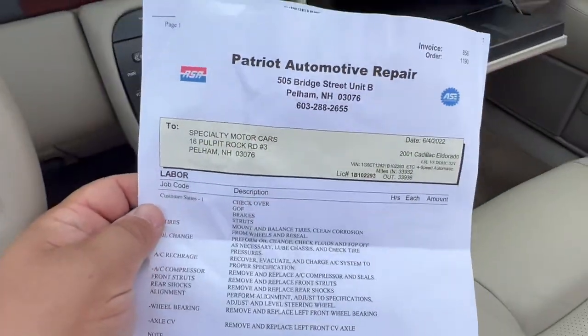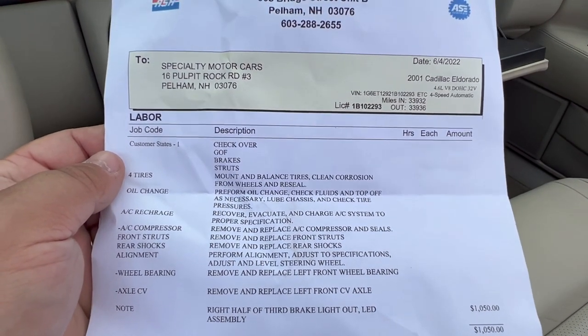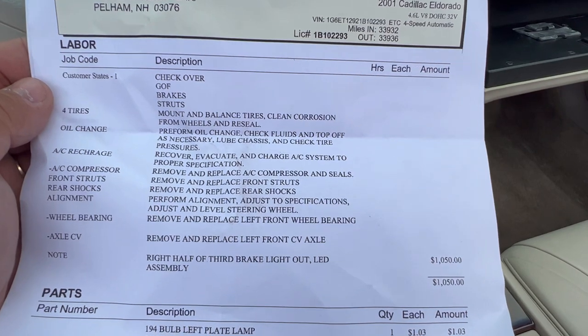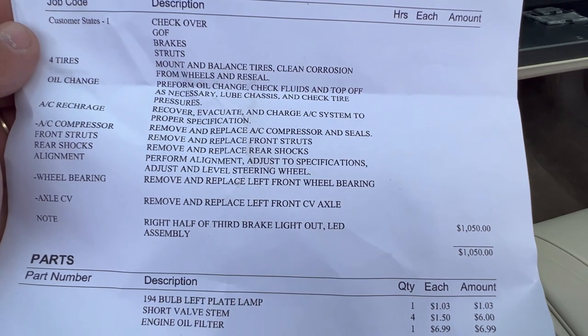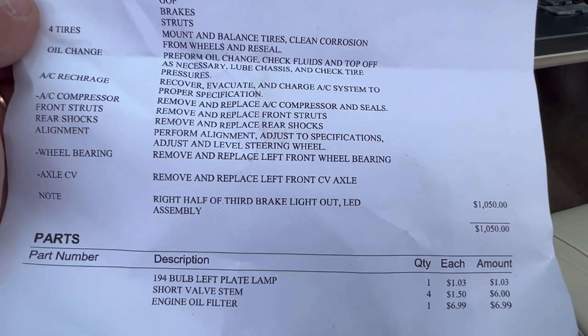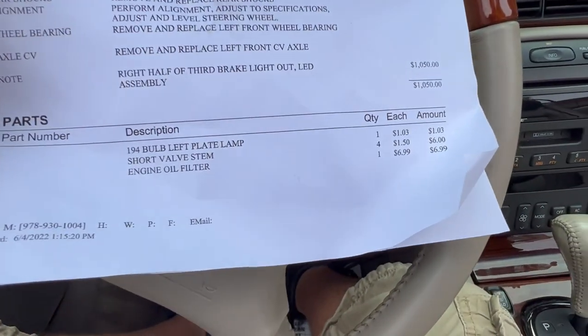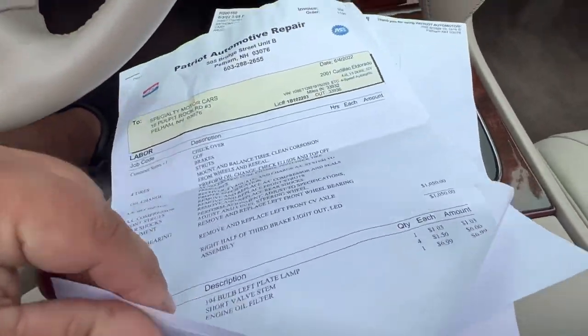Now let me tell you about the maintenance I did on this car — it was pretty extensive. From my favorite local auto repair shop: they checked it over, did the grease, oil, and filter. I had them do brakes, struts — which I supplied — mount and balance the tires I provided, perform an oil change and fluids, an AC compressor, front struts, wiper blades, wheel bearing, and CV axles. One thing they noted was that half of the third brake light is burned out — it's an LED assembly. They also did a license plate bulb, new valve stems, and engine oil filter.